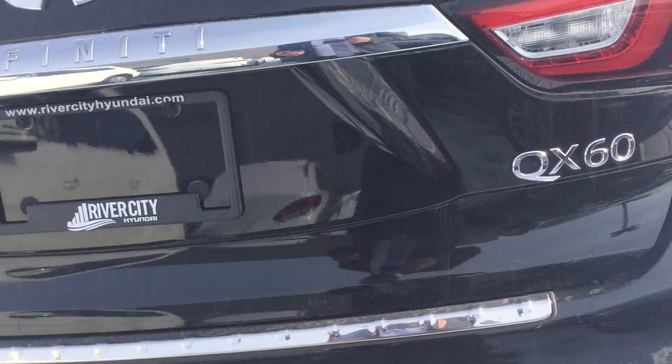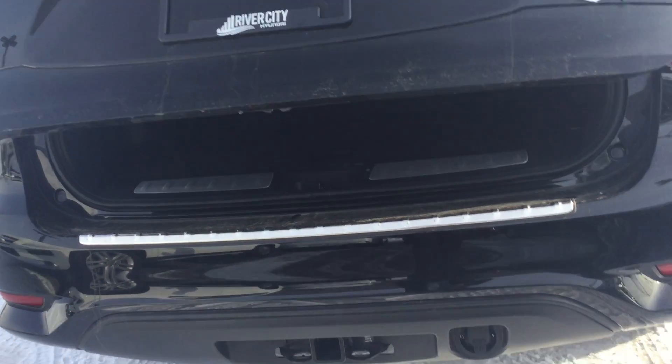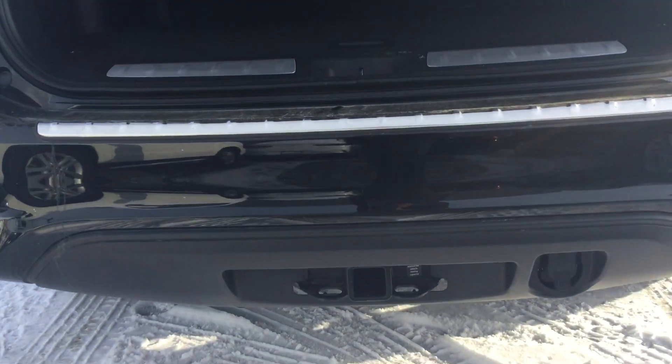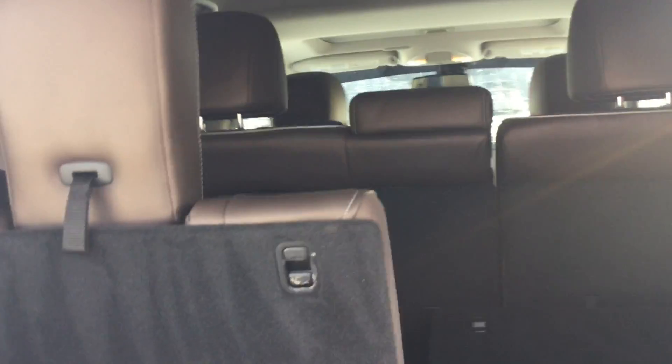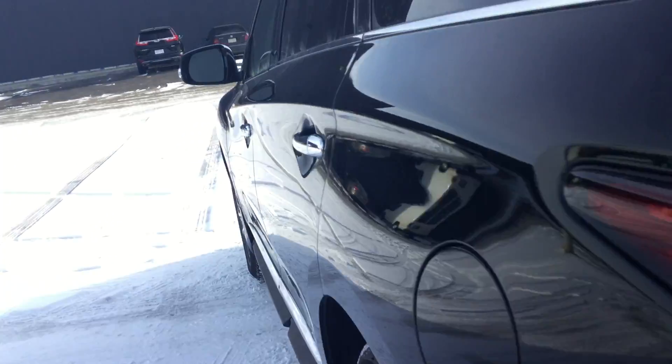It has two key fobs with a remote starter. Going right here to the back — automatic trunk, 7-seater. You also got your tow hitch at the bottom with the wiring. Seats are easy to use, very user-friendly — you just pull it down and it goes down straight, same with the other one. Going right here to the back seats.